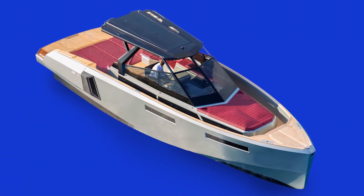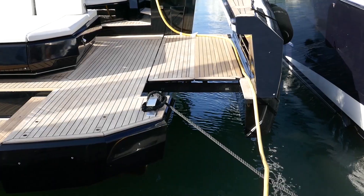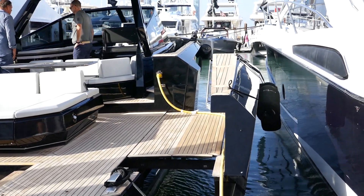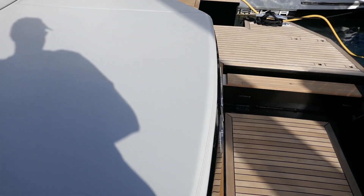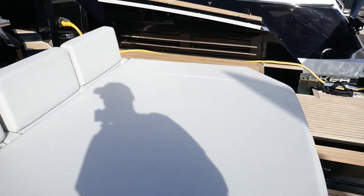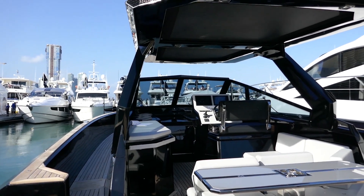With me is Maximo from Evo Yachts from Naples, Italy. What can you tell me about this boat? This is our new Evo R4 walkaround. We offer it with the extension of the boat — we have a transformer platform. This is a 2018 model, and now we are the new dealer for Florida for this boat.